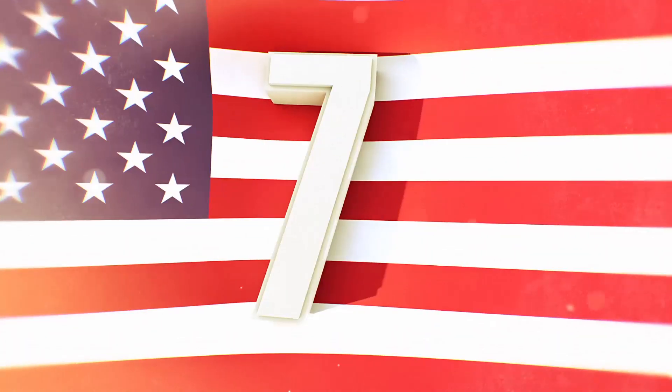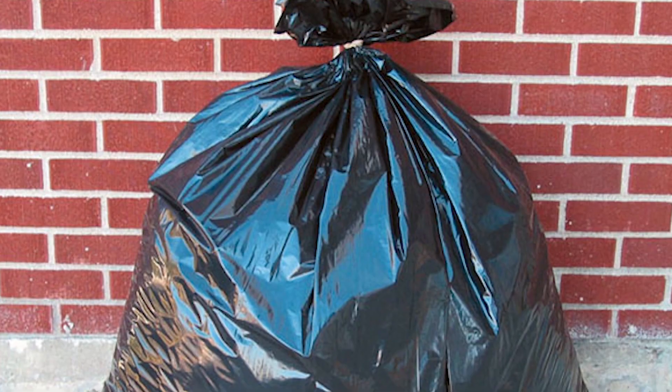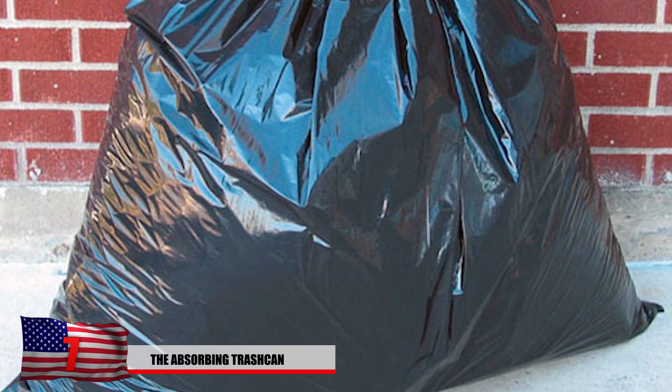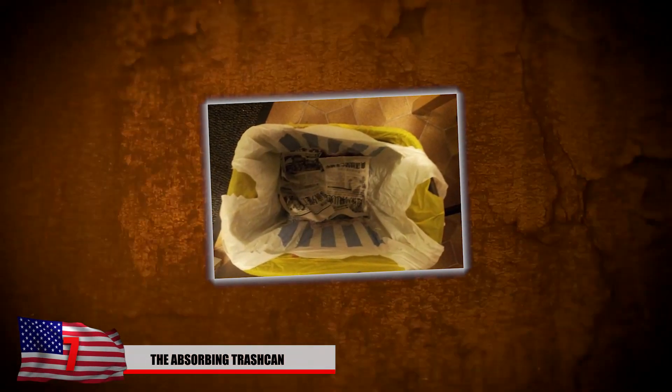Number 7: the absorbing trash can. Have you ever had a leaky trash can that unsuccessfully spills juices and the concoction of your unfinished drinks each time you take it out? There's a pretty simple life hack you need to try to keep it clean. Try placing some old newspaper at the bottom of the bin — no one really reads those things anymore anyways, so you might as well make it useful. This will essentially absorb all the liquids that find their way into the trash and keep them from getting all over the floor.